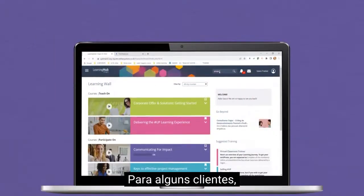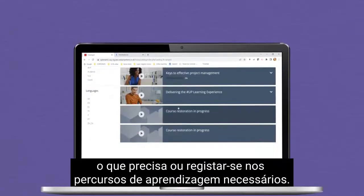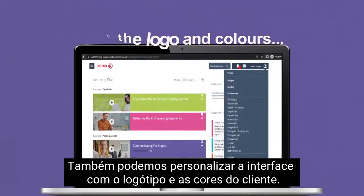Don't forget that for some clients we activated the Search for Learning feature, that you can use to find back what you want and self-register inside the needed courses. We can still customize this user interface with the logo and colors from the client.